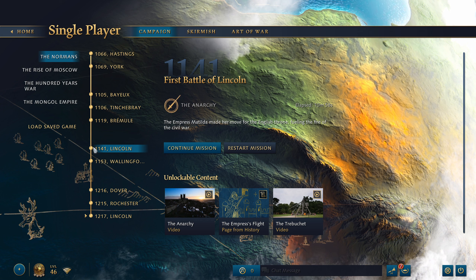In the First Battle of Lincoln, the Empress Matilda made her move for the English throne, fueling the fire of the Civil War. So let's get started.